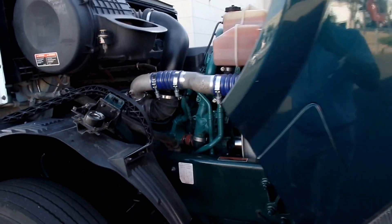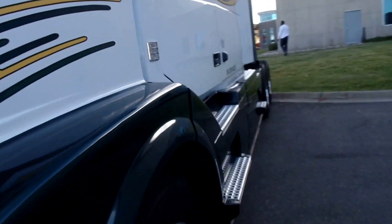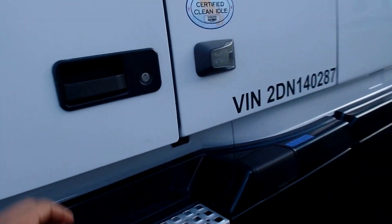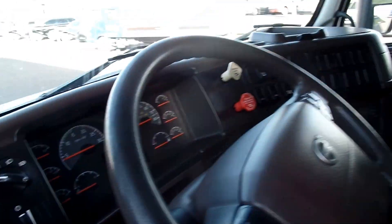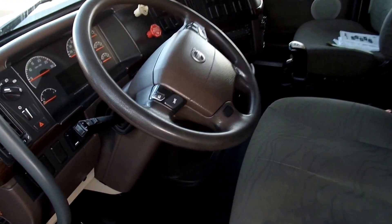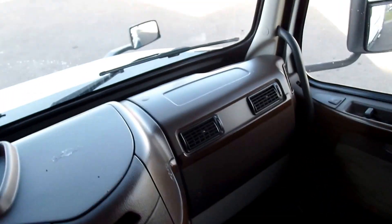These are great trucks. Deep down I'm a Kenworth man, but the thing I really enjoy about Volvos is that for the most part, a lot of these ones drive very consistently with the others. There are no major differences in how they all drive, how they all ride — it feels like they're all in very similar great condition and ready to hit the road.